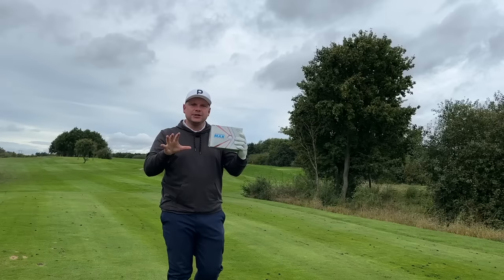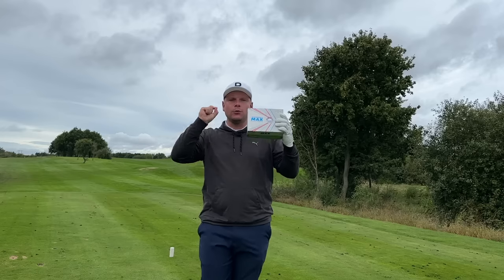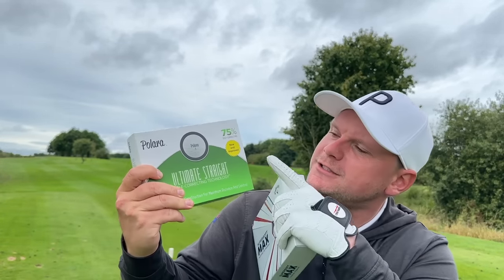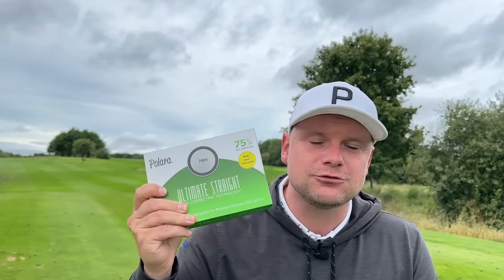Today I have two boxes of straight flying golf balls. Golf balls are designed to fly straighter so you can hit more fairways. One of which you can buy in your local pro shop, take out into your Sunday medal, tee it up and go and win and not be disqualified. The other one, made infamous by a certain Rick Shields, is the Pallara Ultimate Straight Golf Ball. This is an illegal straight flying golf ball.